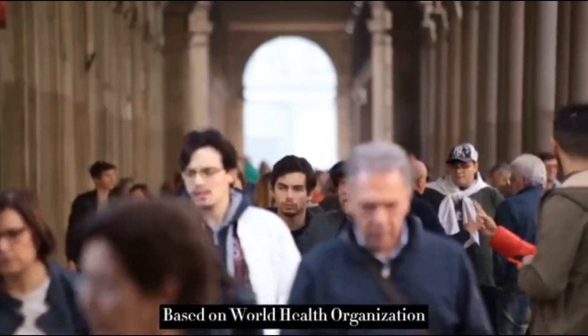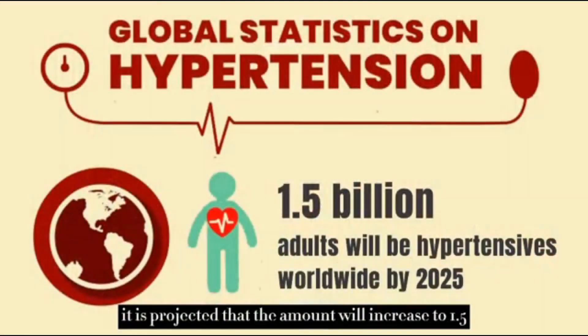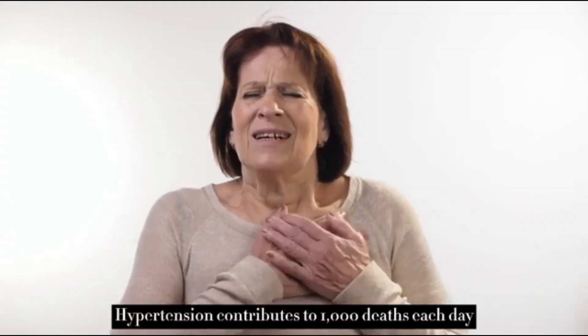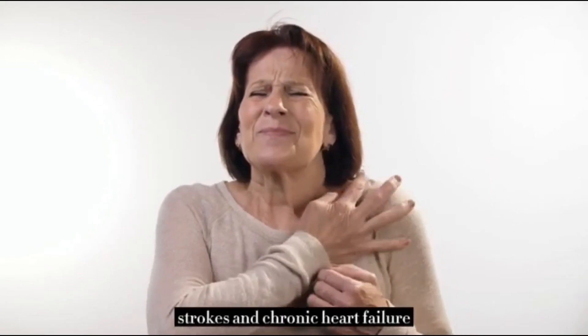Based on the World Health Organization, an estimated 1.28 billion adults worldwide have hypertension. It is projected that this amount will increase to 1.5 billion by 2025. Hypertension contributes to 1,000 deaths each day, and it is a leading risk factor in heart attacks, strokes, and chronic heart failure.